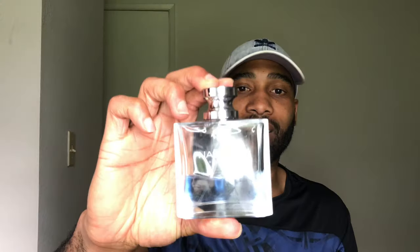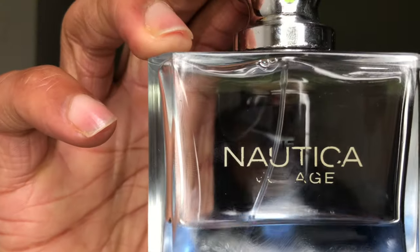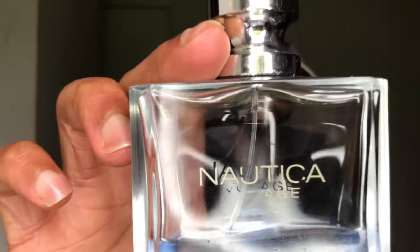At the number two spot, we have a classic: Nautica Voyage. This is probably the most underrated fragrance on the market. It came out around 2006 and has been about $15 ever since. It's a staple to have in your collection, especially for summertime. The notes include water note, green leaf, apple, amber, mimosa, and a little bit of lotus. This is just a phenomenal scent for that price point — $15. You really can't fail with this. Nautica Voyage at number two — definitely recommend, got to have this in the collection.